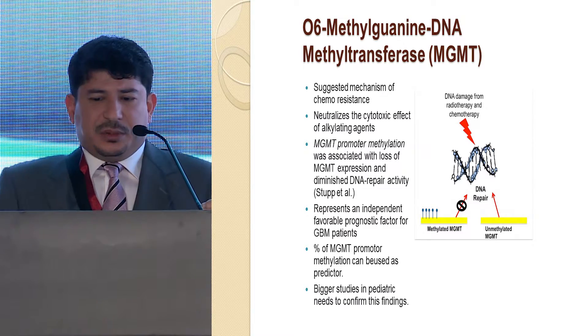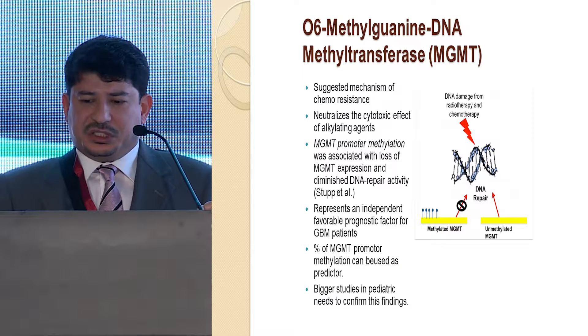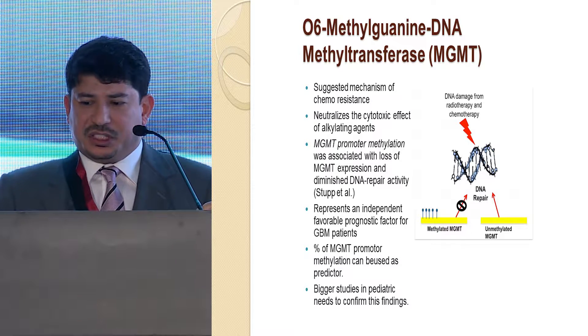The other mechanism is the epidermal growth factor receptor, which is a tyrosine kinase receptor.